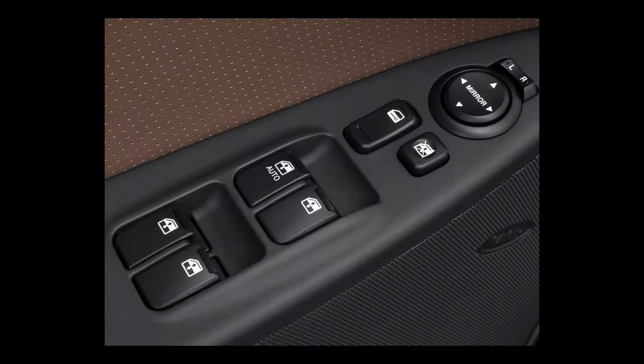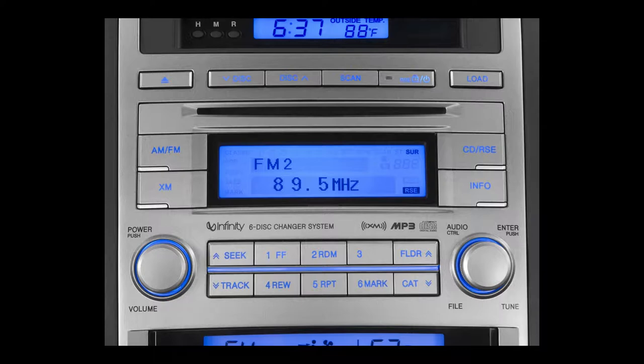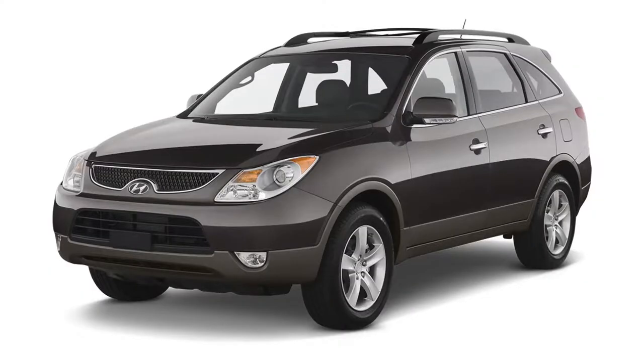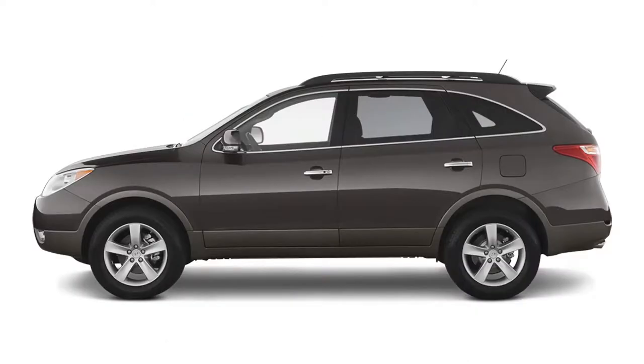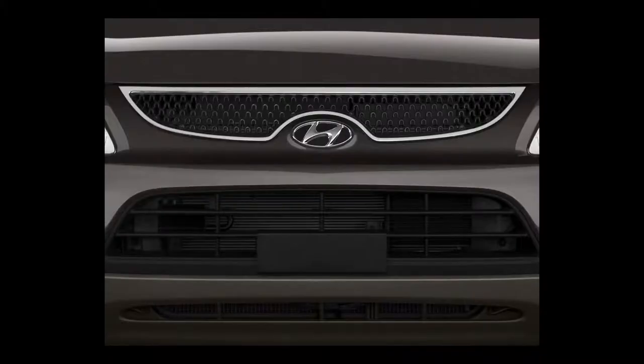Its engine delivers 260 horsepower with 257 pound-feet of torque, connected to a 6-speed automatic transmission, getting a combined 18 miles per gallon. The 2010 Veracruz is available in front-wheel drive or all-wheel drive, with an original base MSRP of $20,145 or $30,045. It has two trim levels: GLS and Limited.